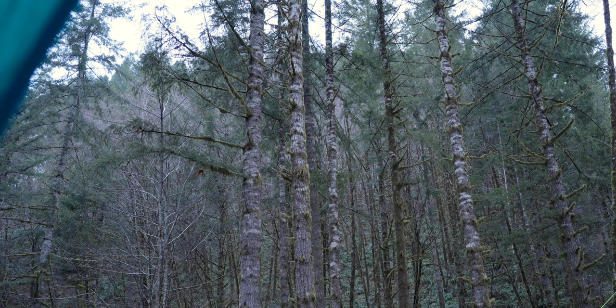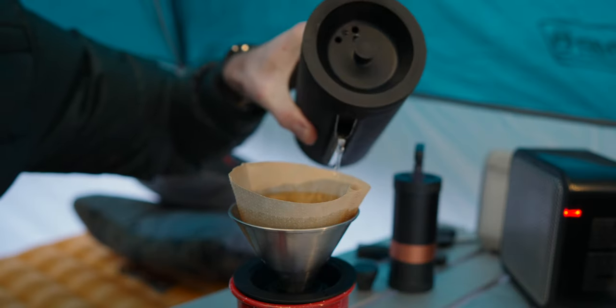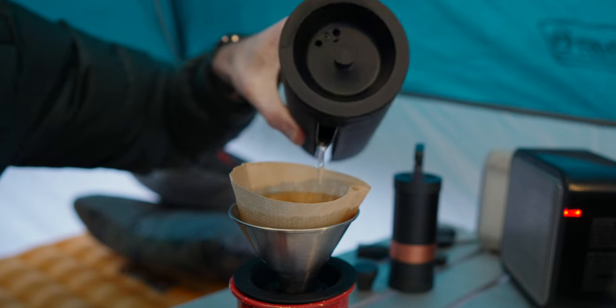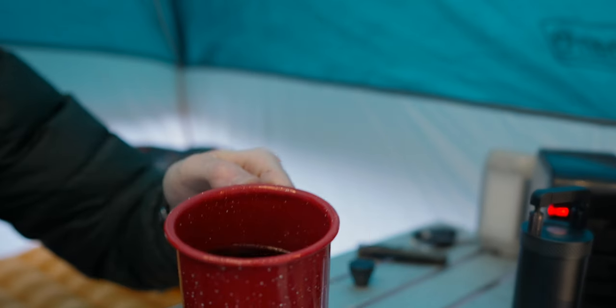Good morning. I ended up sleeping in pretty late — it's almost eight o'clock, which is pretty late for me. Got the heater kicked back on and the battery is still going. Not sure if I'm going to stick around for breakfast with this rain — I'm sure you can hear it in the mic. It was raining even heavier earlier but still coming down pretty good. I might at least make some coffee, especially since I can make it cozied up inside the tent here. Luckily, with the exception of a few hiccups and running out of time to build a fire, the trip was a success.